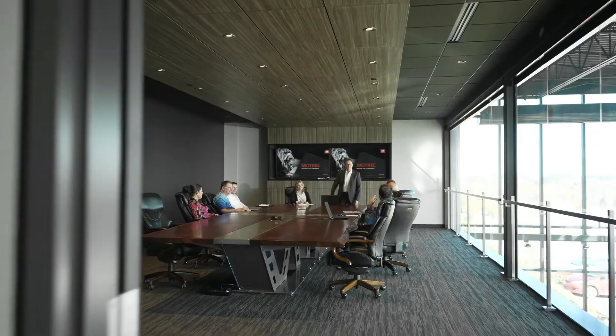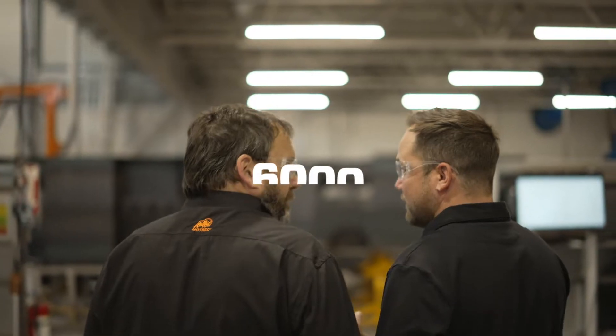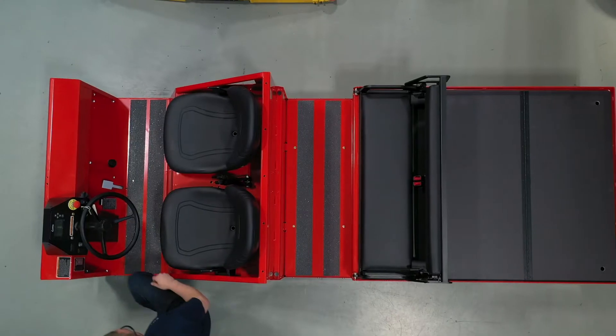Our facility is a hub for research and development — a place where we work to create the perfect solutions. After all, Motrek vehicles are offered in up to 6,000 possible configurations, which says a lot about their versatility. And ours.